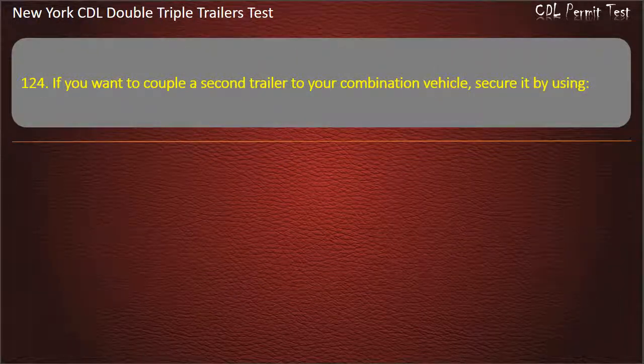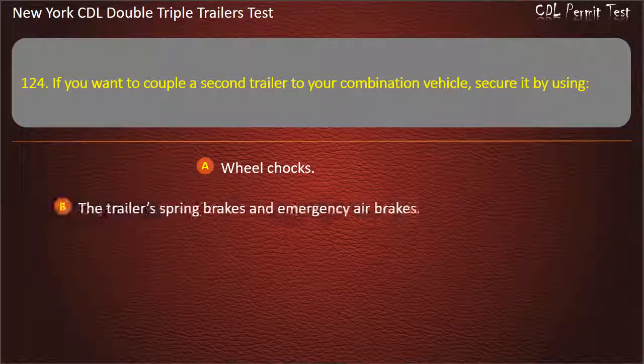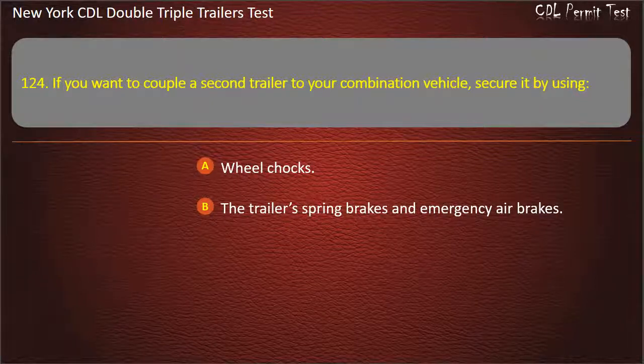Question 124: If you want to couple a second trailer to your combination vehicle, secure it by using. Wheel chocks. The trailer spring brakes and emergency air brakes. Either of the above, if available. Answer: Either of the above, if available.